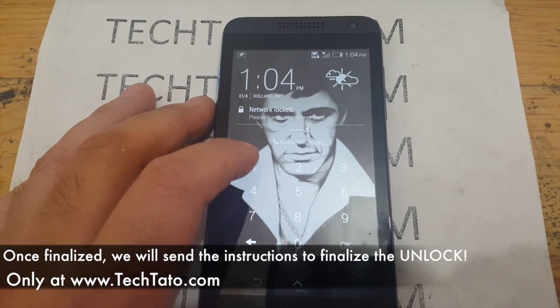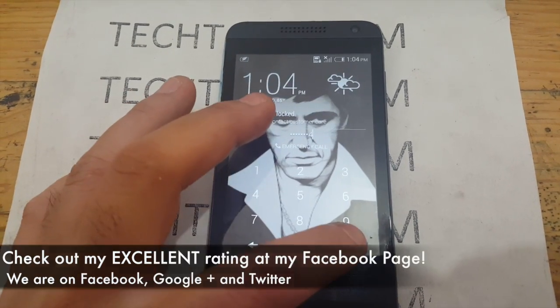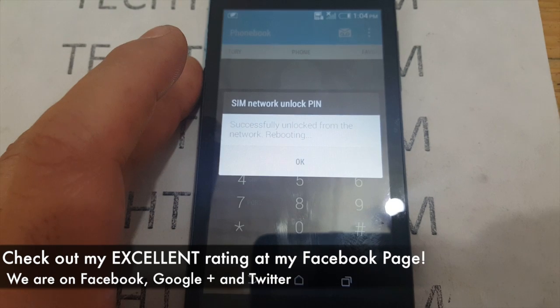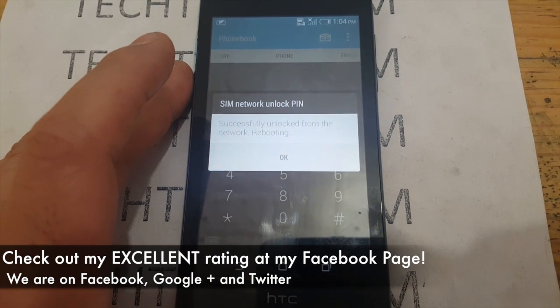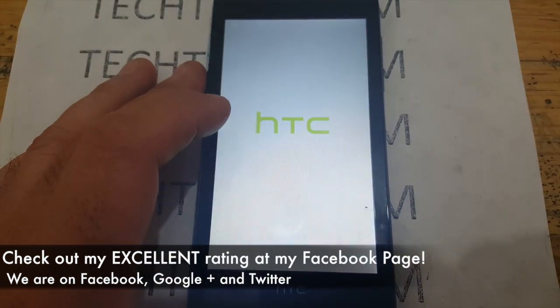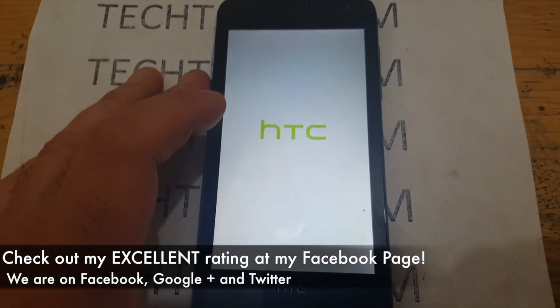I recommend checking out my Facebook page where we have an excellent rating with all the services we've done throughout the world — our unlocks, repairs, services. Feel confident and assured that we can assist you with whatever service you need.